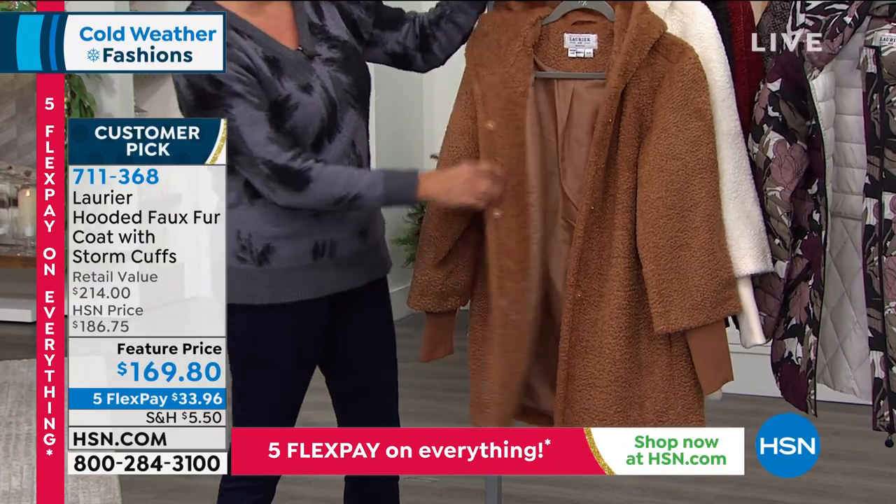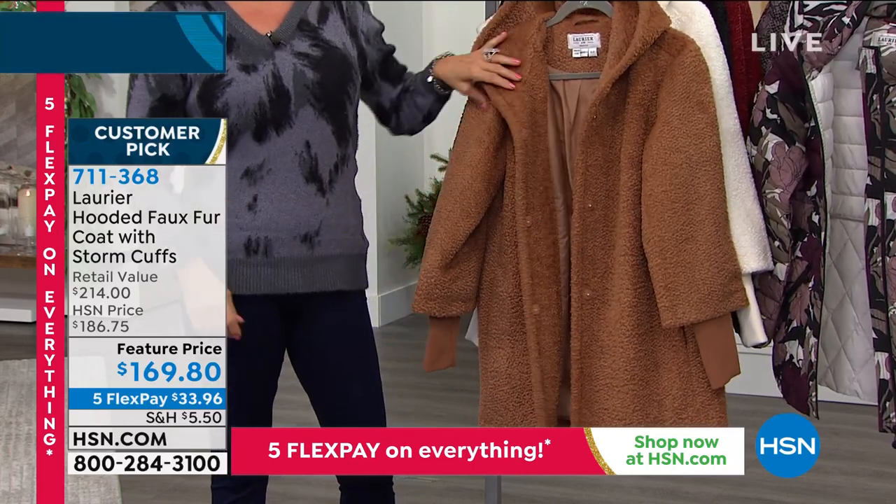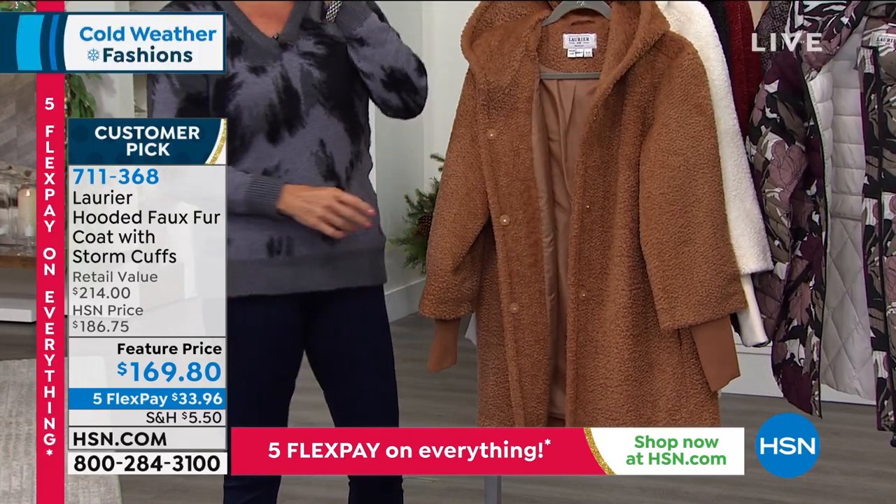If this were a real fur, oh my gosh, thousands. I love the drama of the hood. Jacqueline, you look amazing in this color, by the way.